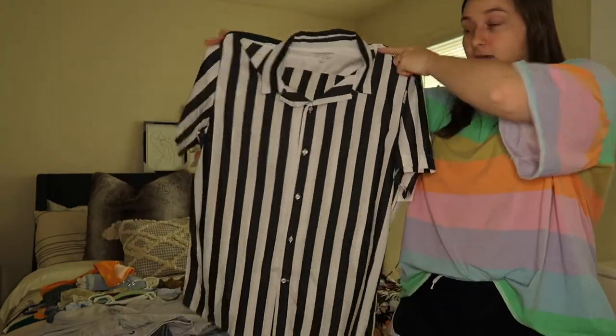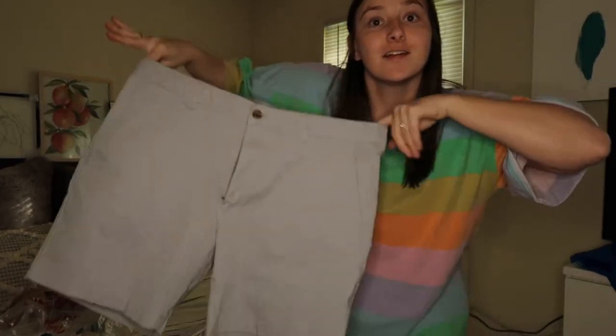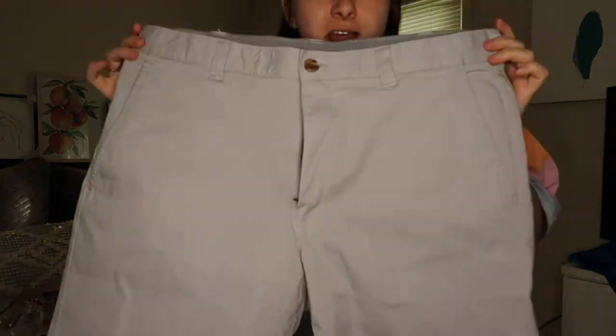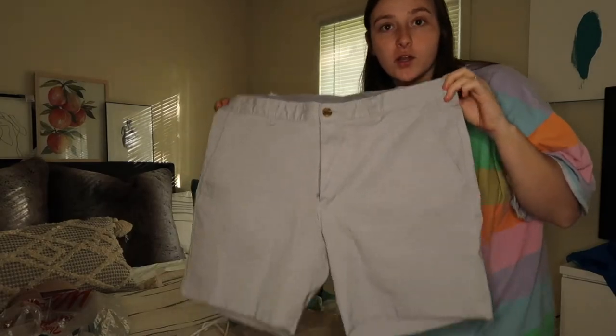Hi, this is just Kayla interrupting her own haul — I forgot to add these in, but I also got Jonathan these shorts at TJ Maxx for like $9.99. They're just this cute little gray light blue color.